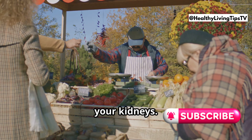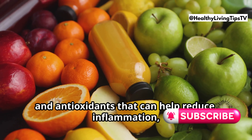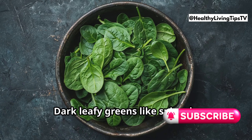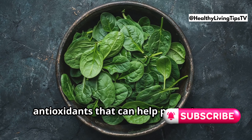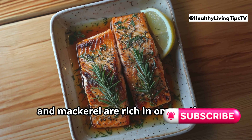Nature provides an abundant array of foods that can help repair and protect your kidneys. These foods are packed with essential vitamins, minerals, and antioxidants that can help reduce inflammation, protect against cellular damage, and support kidney function. Dark leafy greens like spinach, kale, and collard greens are excellent sources of vitamin K and contain potent antioxidants that can help protect your kidneys from damage.